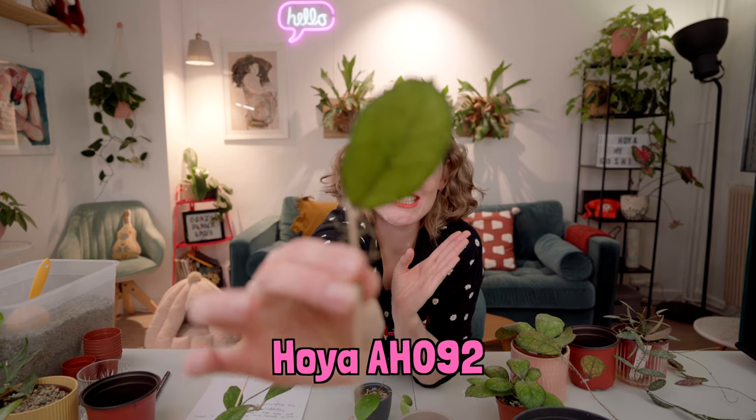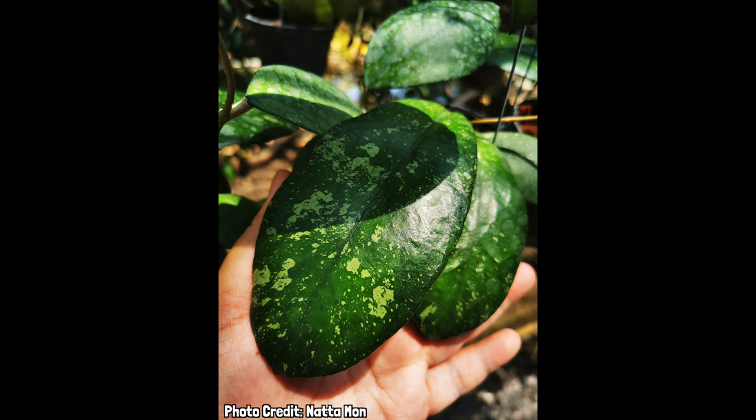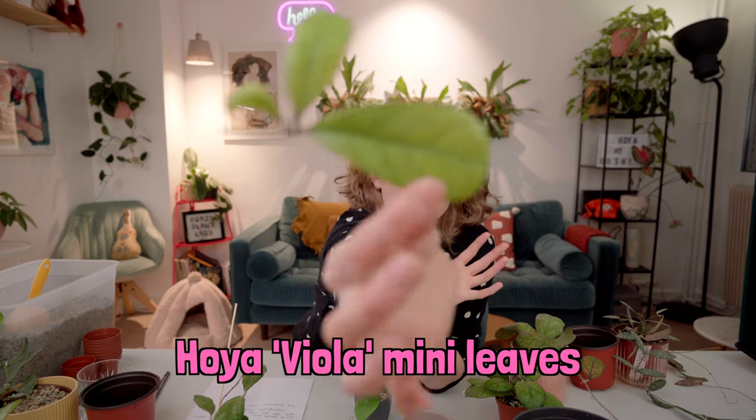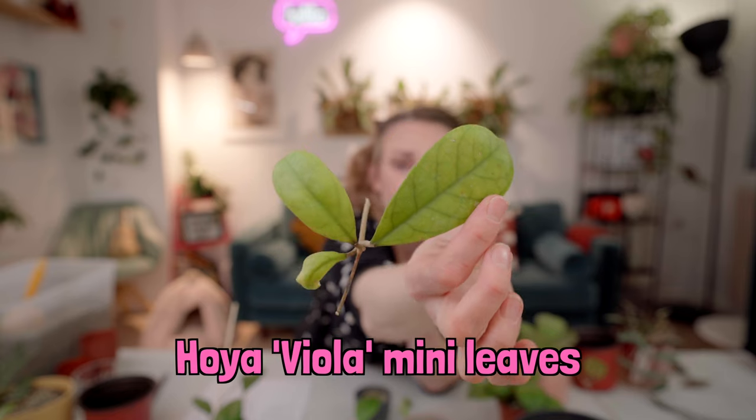This little one is AH-092. I just took the smallest cutting that I possibly could. And this really doesn't represent how beautiful that Hoya is — it's gorgeous. The leaves get much bigger than this, but I love that the veining is very pronounced. I think this one will grow so well under the grow lights that I have. I also took a little baby cutting of Hoya viola mini leaves.